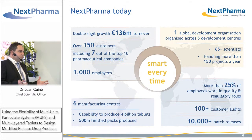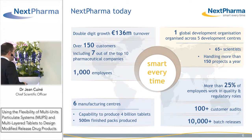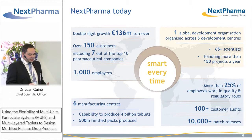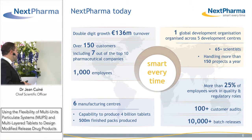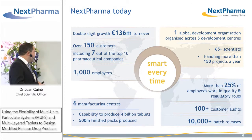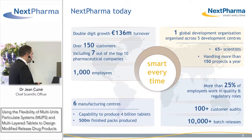We have about 1,000 employees out of six manufacturing centers. We have 150 customers, seven out of ten of the big pharmaceutical companies. We have today one global development organization across five specialized centers of excellence, and our scientists handle more than 150 projects a year.